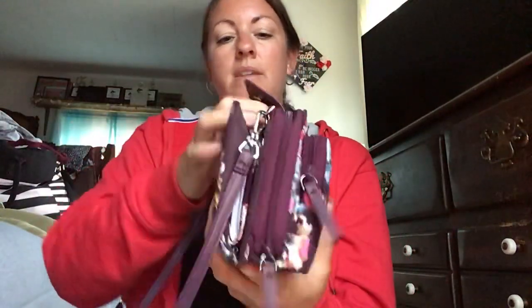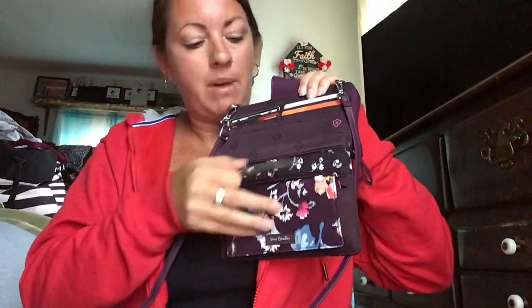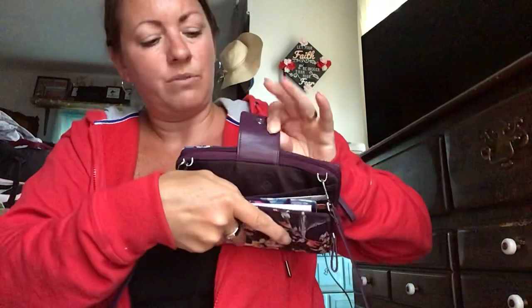When you put it on you have the crossbody, hands-free option. In this compartment I just have my checkbook, my pen, some debit cards, and there's a pocket right here that I usually don't carry anything in.